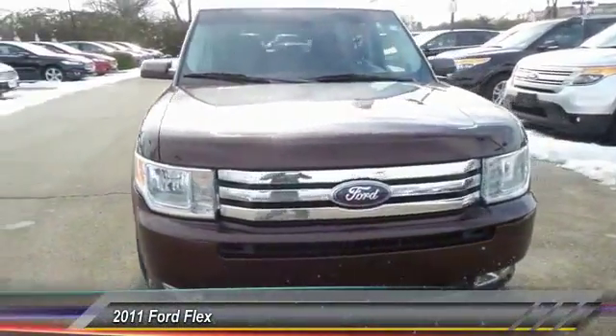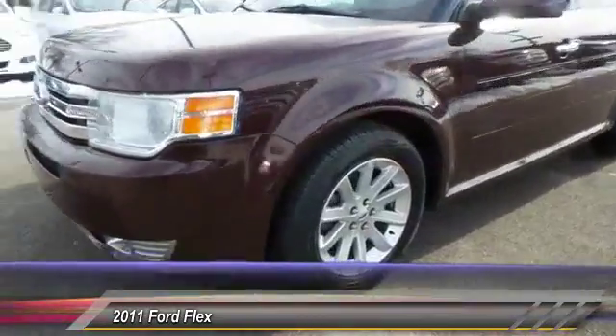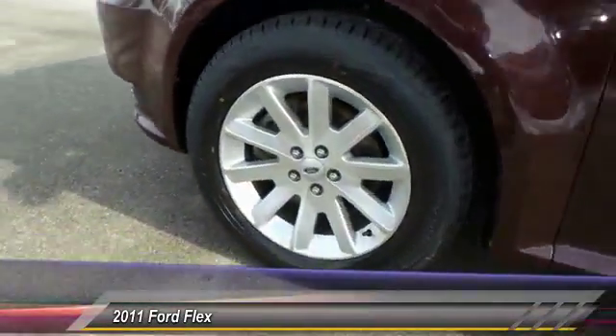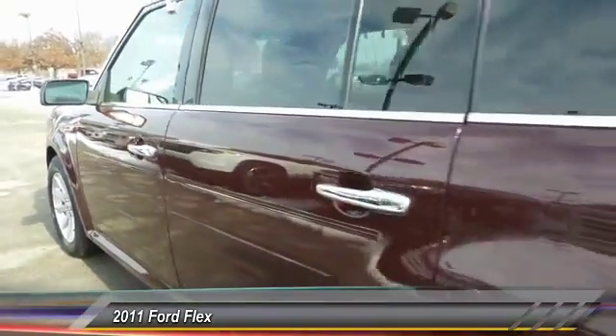The 2011 Ford Flex. Flex isn't just exciting to look at, it's exciting to drive. It hunkers down, puts a limit on lean, and is priced below $20,000.